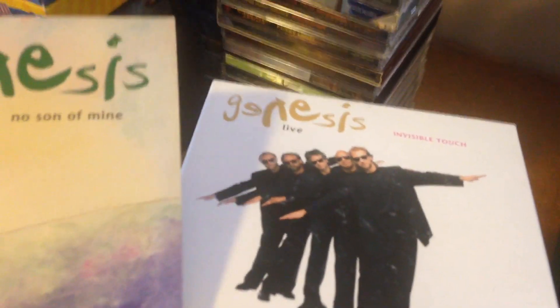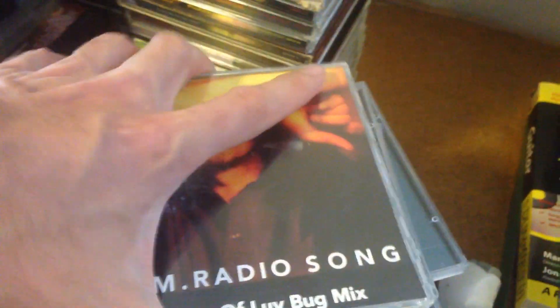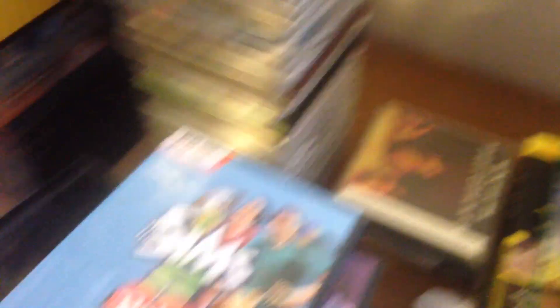A few CDs — these were all 20p each. You've got Kings of Leon, a couple of Oasis, some Glee ones, a Now album, and a few singles at 10p each. A couple of nice early '90s Genesis ones, and then a load of early '90s REM singles. I'm going to take some tracks off those — I don't have some of the B-sides — and then sell those as a bundle.